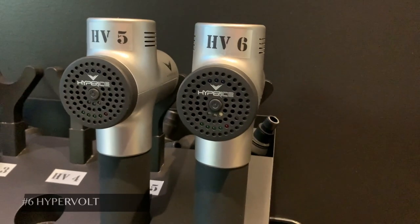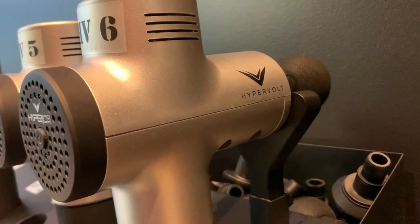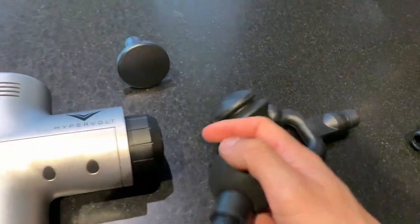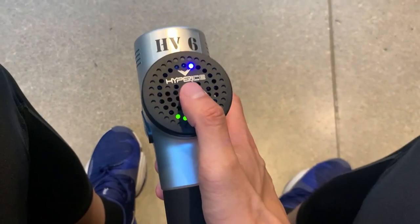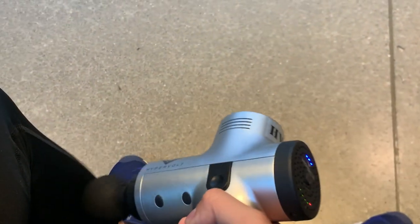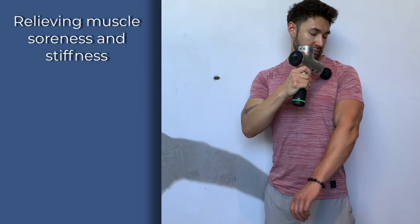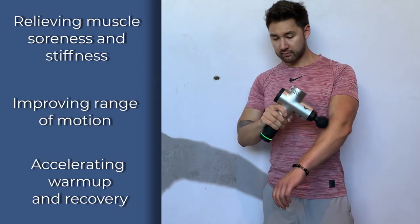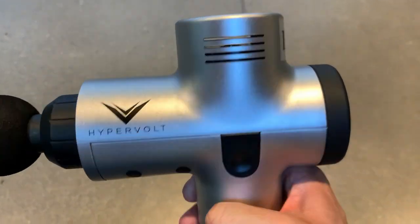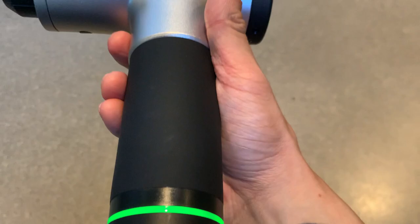Coming in at number six, we have the Hypervolt. This is the ultimate percussion therapy tool — basically an on-demand mobile massage. It also comes with multiple attachment pieces to cater to your recovery needs, and has three different intensity settings. Some of the benefits include relieving muscle soreness and stiffness, improving range of motion, and accelerating warmup and recovery. There are currently two Hypervolt models available: the standard one shown here is $350, while the slightly more intense Hypervolt Plus is priced at $400.